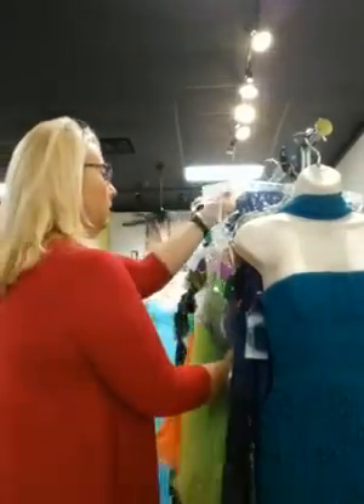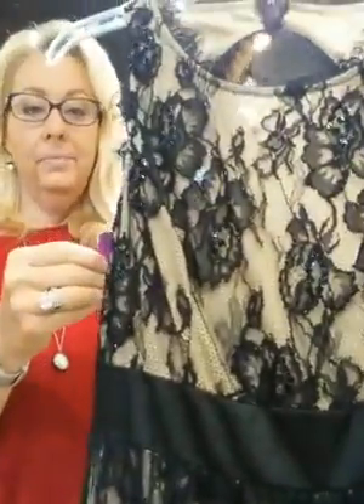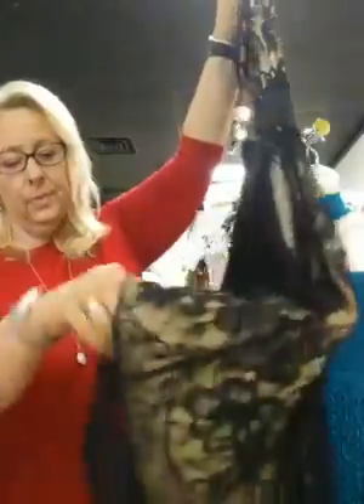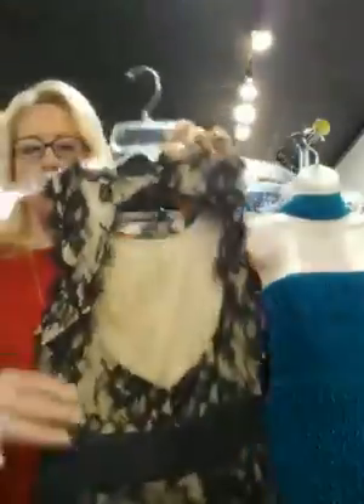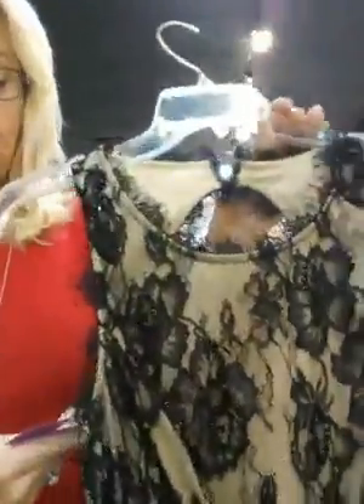This next dress is still a size 4, by Betsy and Adam, $40.98 — basically $41. It's a black lace overlay over a nude fabric. Look at the back — isn't that pretty? It's got a little bit of tulle underneath starting partway down, and then the lace hangs a little lower than the lining. Really pretty front and back. Do you see that little bit of sparkle at the lace on top? That beading is at the top but not below the waist.